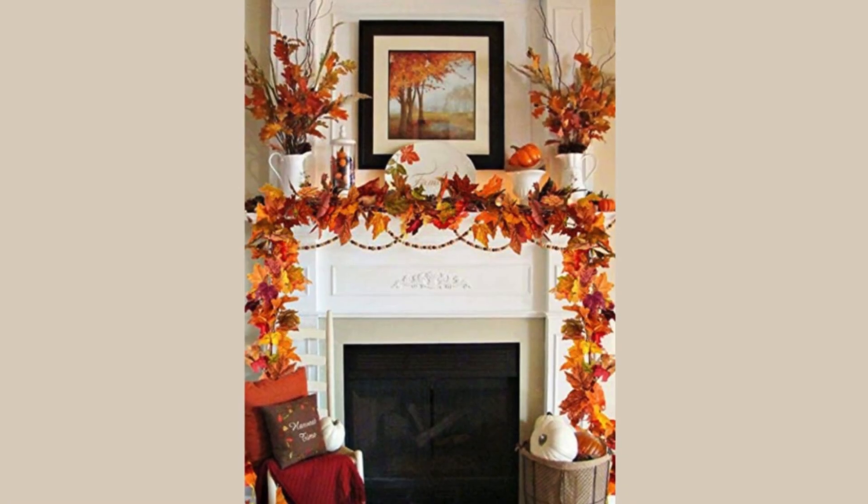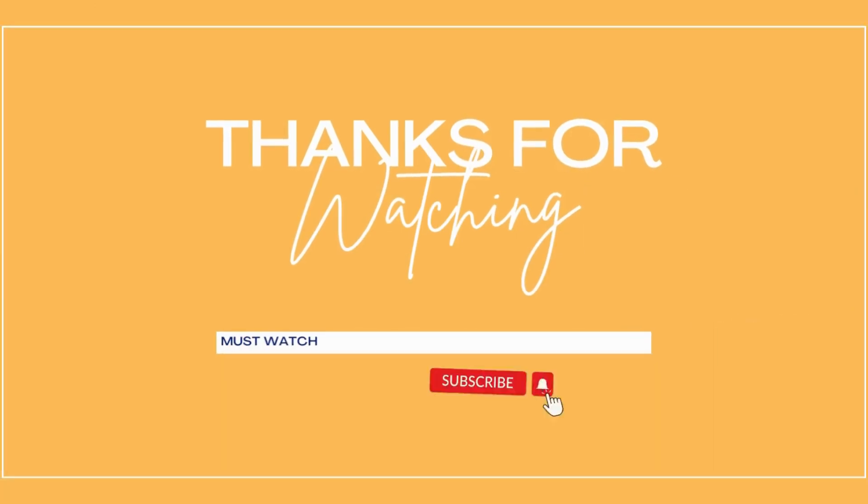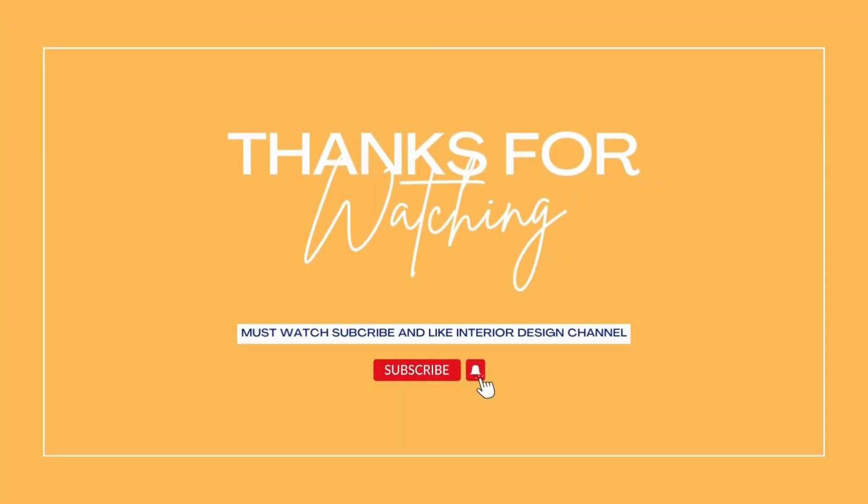With the right decor, your table will be the centerpiece of your holiday experience. Thanks for watching — subscribe and like the Interior Design channel for more.